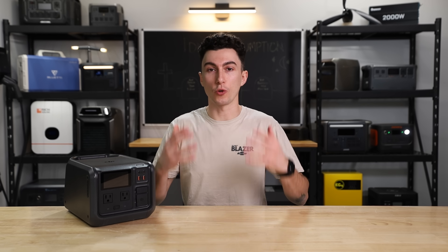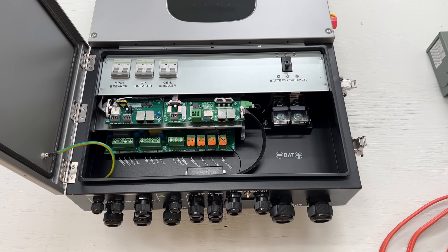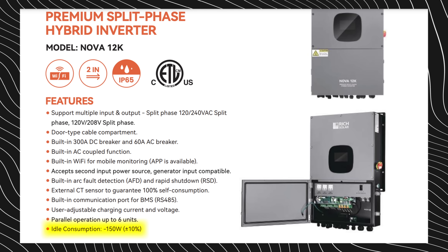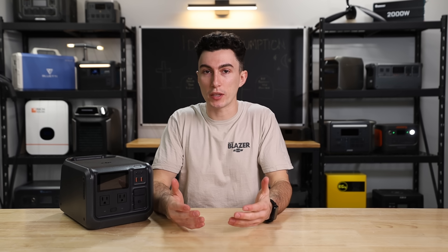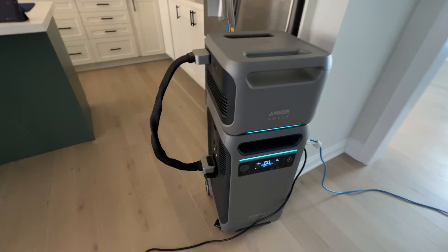If you were to buy a solar inverter for whole-home backup or off-grid power, they advertise how much power they consume when idling. Power station companies don't advertise that number though, and that's something we think they really need to start doing. An example: the very first time this really impacted us was when we made the 'can you survive a 24-hour blackout with the Anker F3800' video.